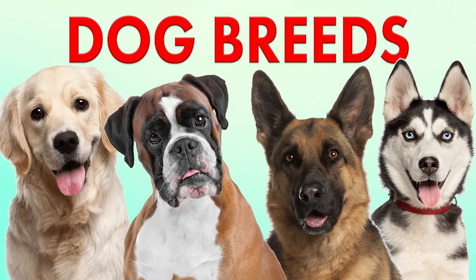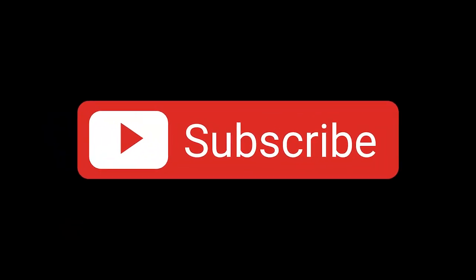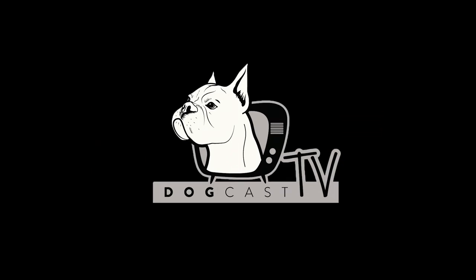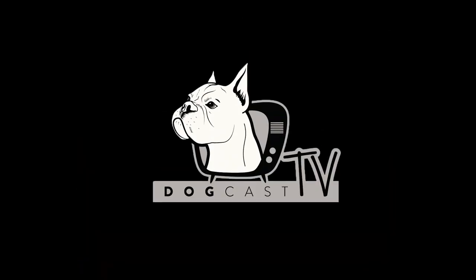Hi, this is part 5 of the series in which we want to help you choose and get to know the dog that really suits you. In each part we will introduce a dog breed and briefly tell you the seven most important things that can be decisive in your decision. To stay on top of the series and get instant notifications of new parts, subscribe to our channel and press the bell button.